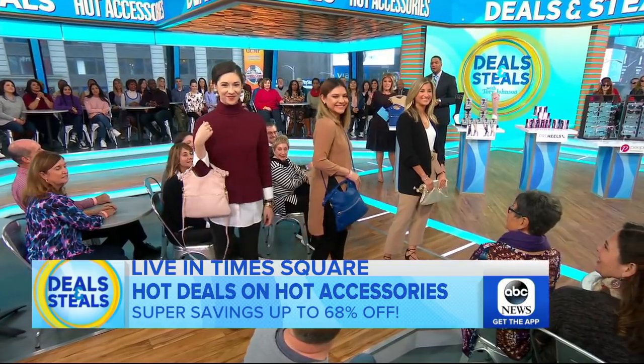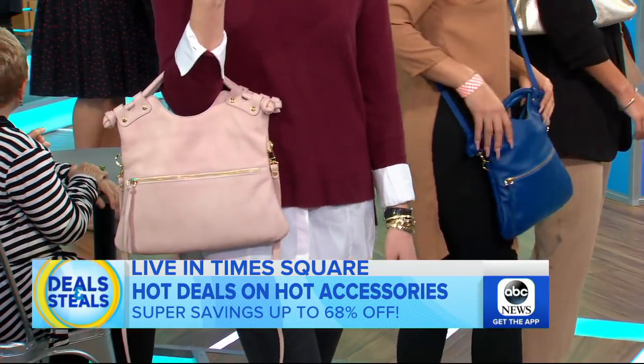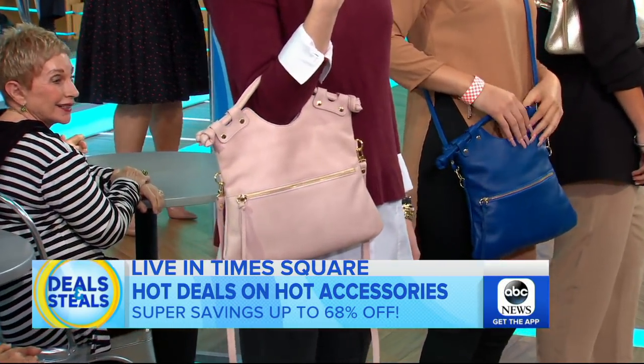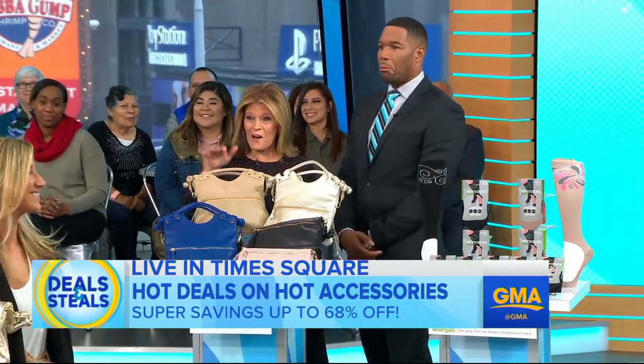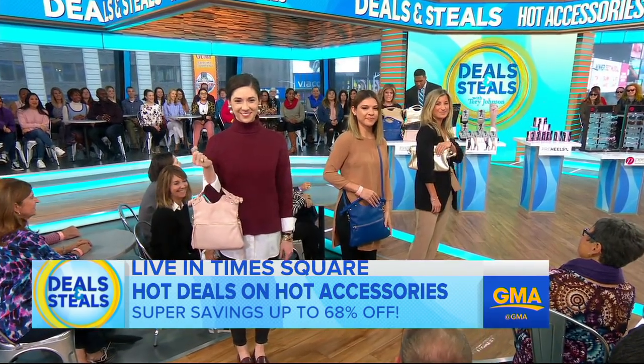There's so much versatility with this bag. You can have it as a clutch, as a crossbody, use the top handles — two zippered compartments inside and outside. It's the same exact bag, available in five different colors, so much versatility.